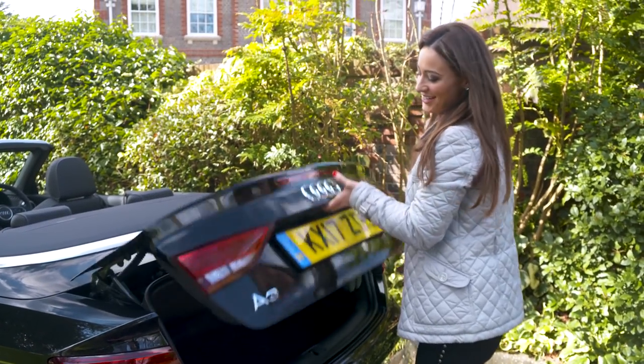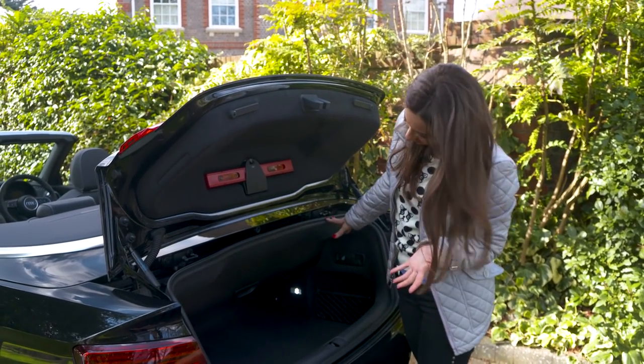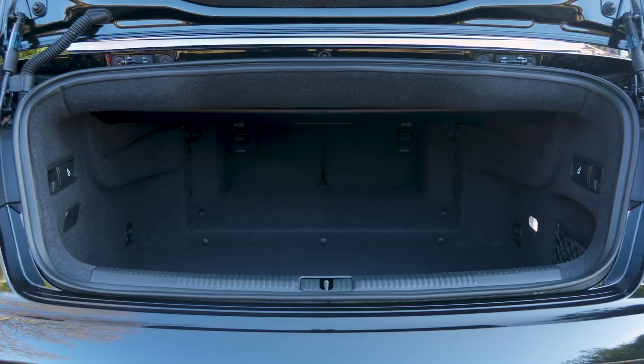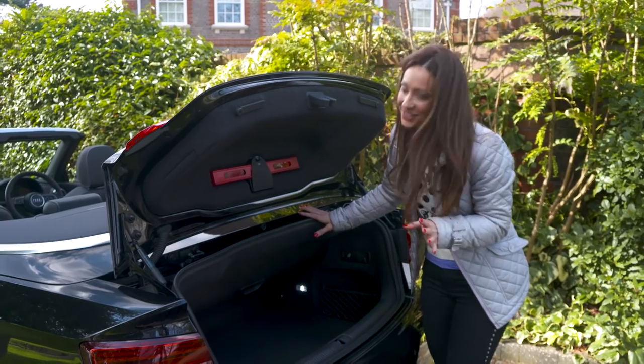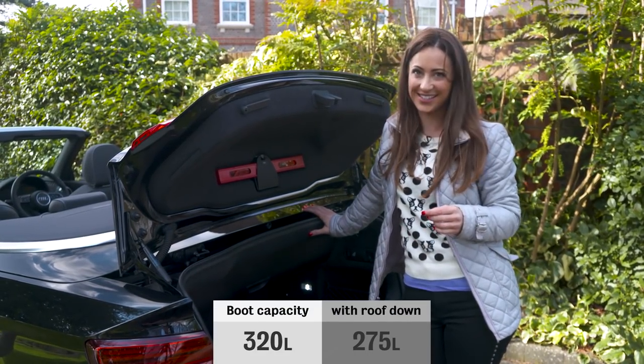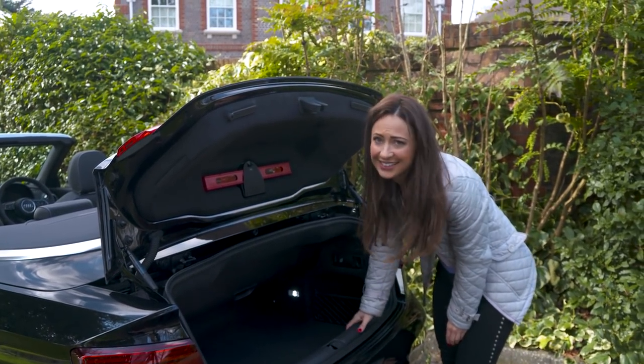For a convertible, the A3 Cabriolet does have a decent-sized boot. It might not look like it at first, but it was a lot bigger than it appears and you could easily fit a sizeable weekly shop or a couple of large suitcases. In this guise, though, the load bay is quite shallow and tricky to access.